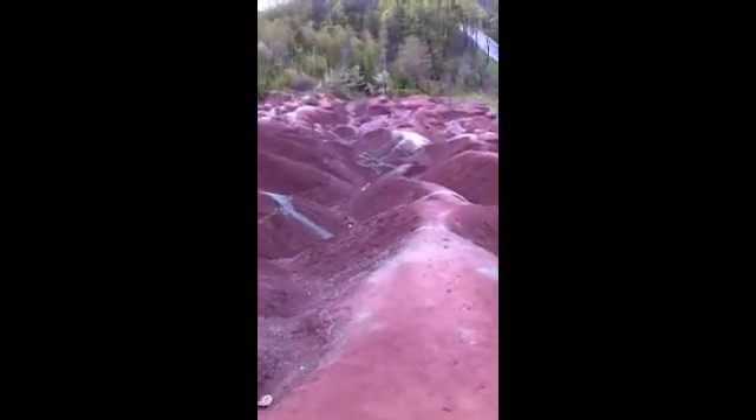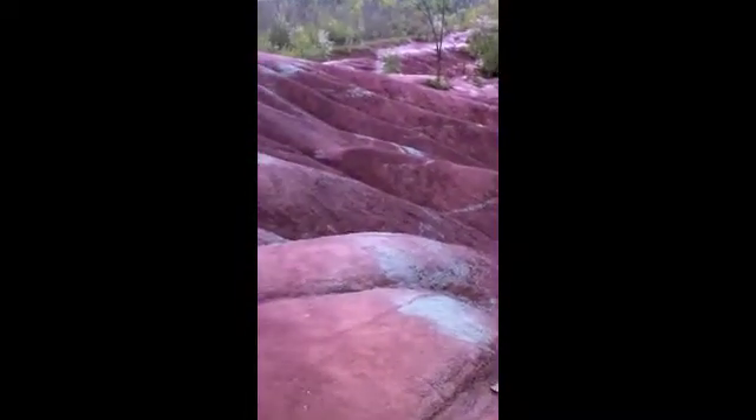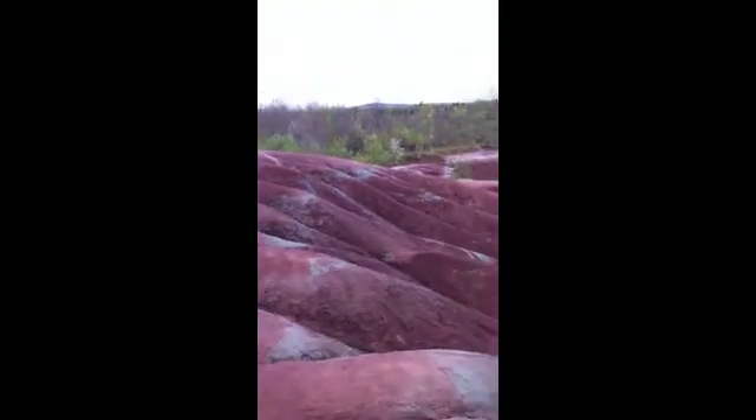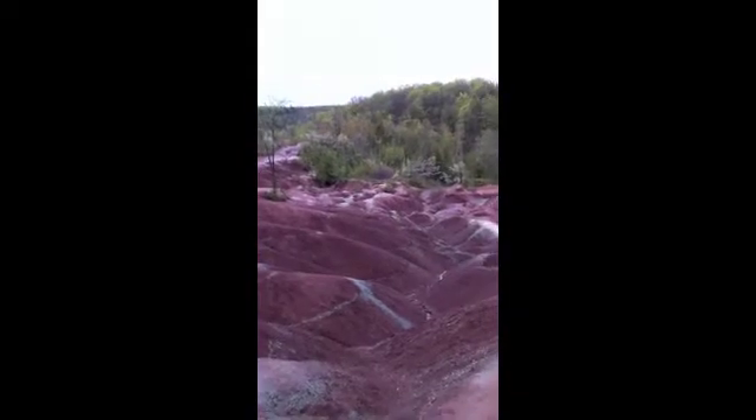Those greenish-gray stripes you see — there are differing opinions about them — but generally it's said to be a result of chemical alteration in the land. What a beautiful sight.